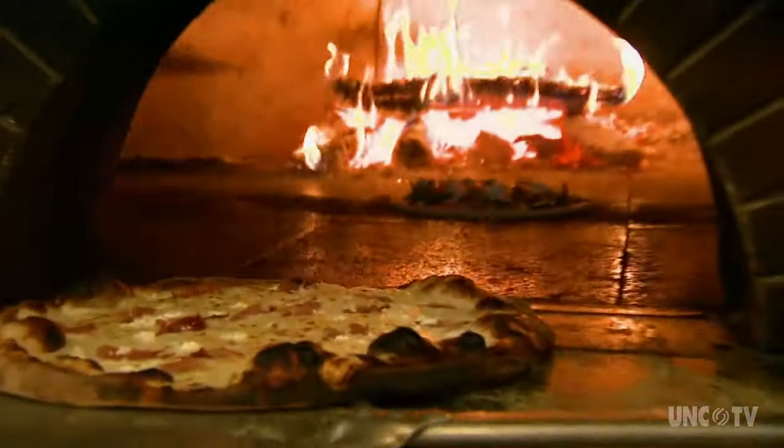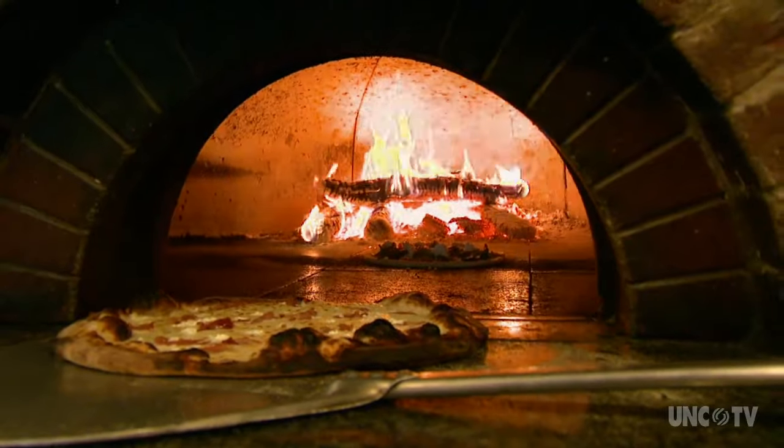The neighborhood's been a huge support. It's a great old neighborhood. Can't go wrong with that. All the pizza is cooked in a wood-fired oven.